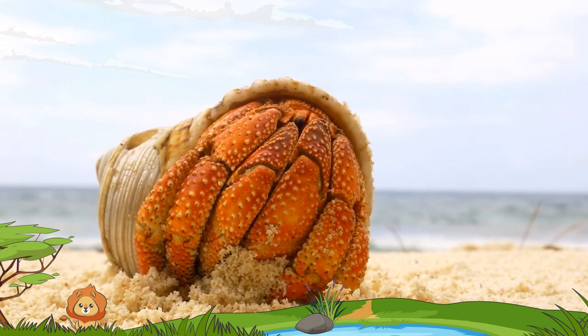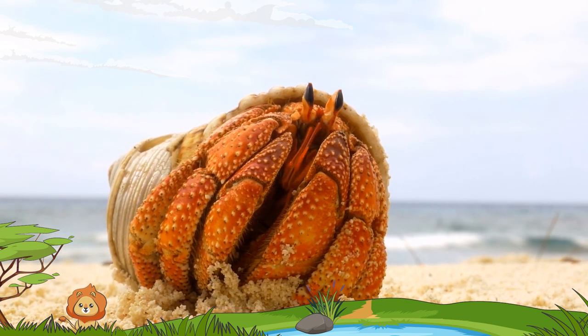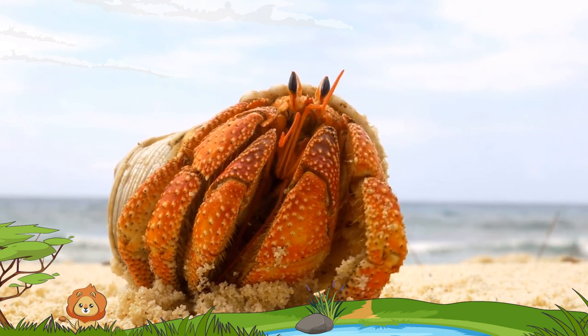These creatures come in a variety of colours and sizes. The smallest hermit crab can be as tiny as your fingernail, while the largest ones can grow up to the size of a coconut.